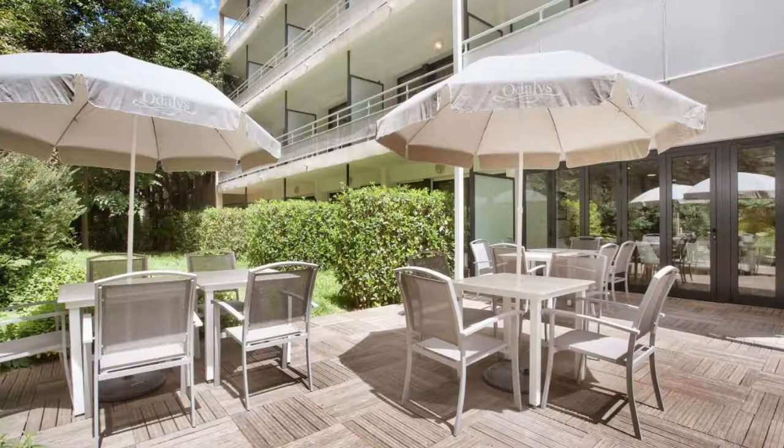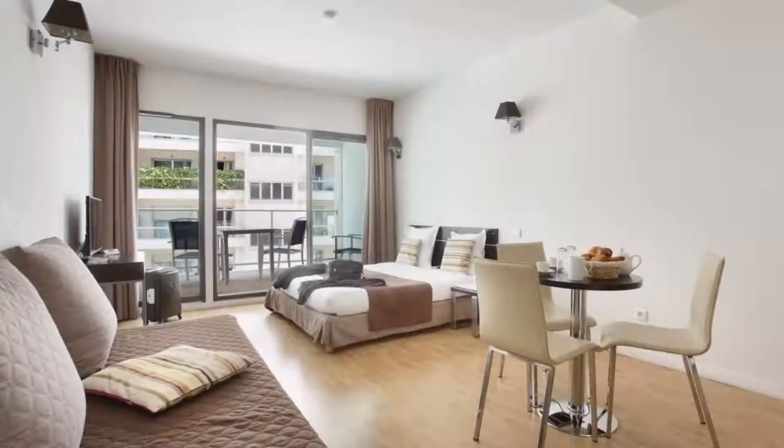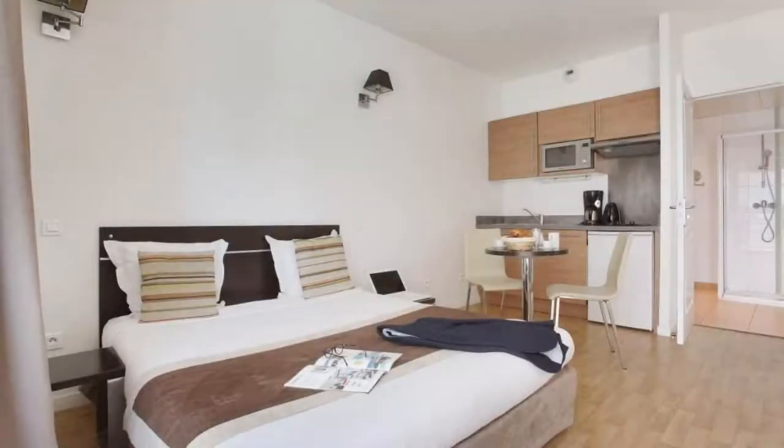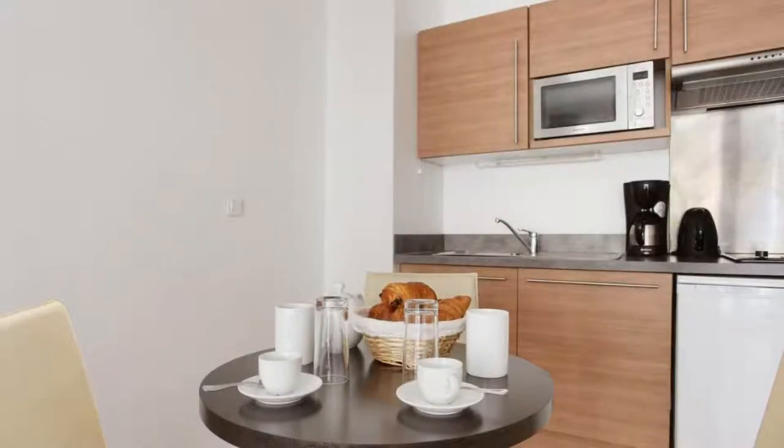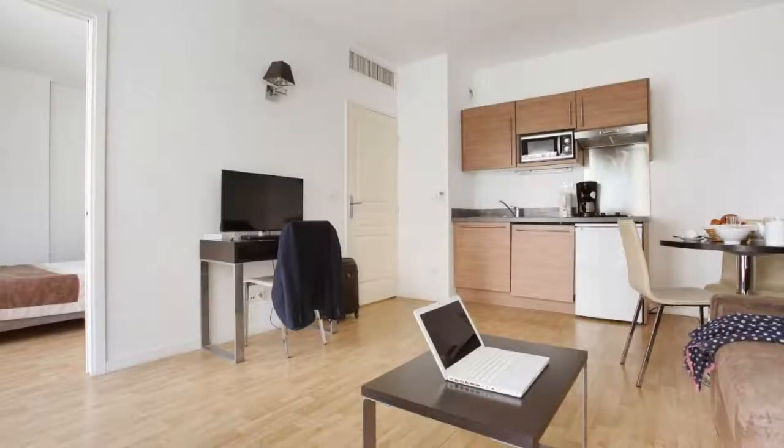There are 3 types of rooms available on booking.com. You can book online and enjoy it. The property accepts major credit cards and reserves the right to temporarily hold an amount prior to arrival. If you have already checked out from this property, please share your experience in the comment box. For booking or more details, check the description below.